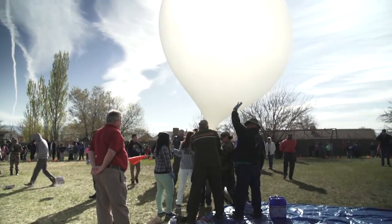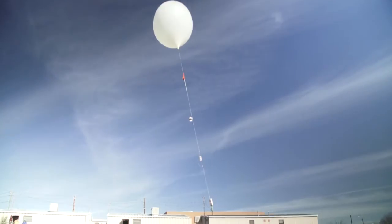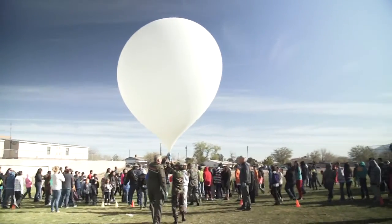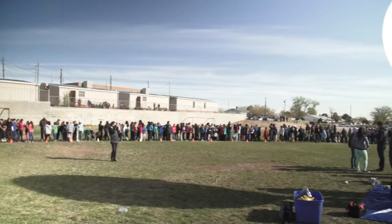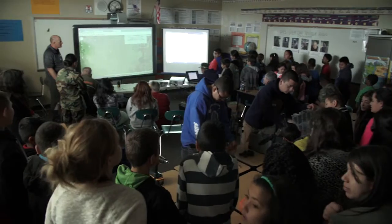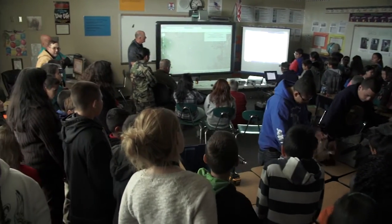One of our projects that we're working on culminated today in a high-altitude balloon launch. I had the opportunity to see a high-altitude balloon launch in Arizona, and I said, this is what our kids need. This is project-based learning. This project today is what we're calling a premier STEM community event. It's hands-on and there are real world applications, so I think it makes it that much more meaningful for them.